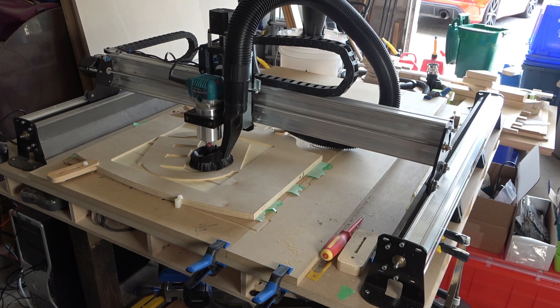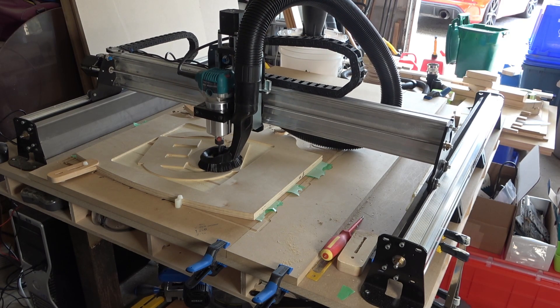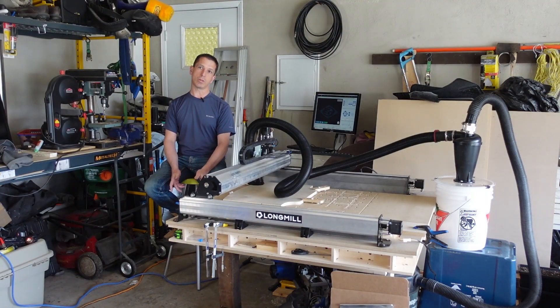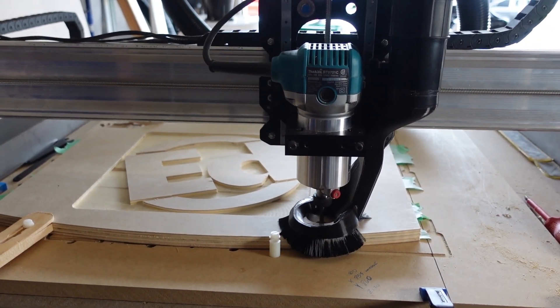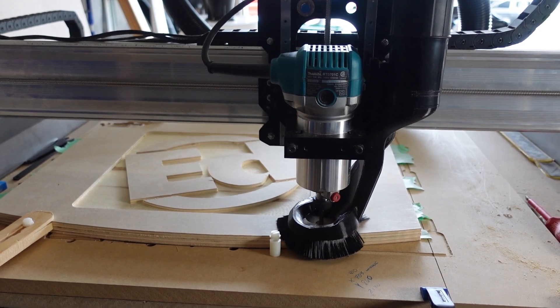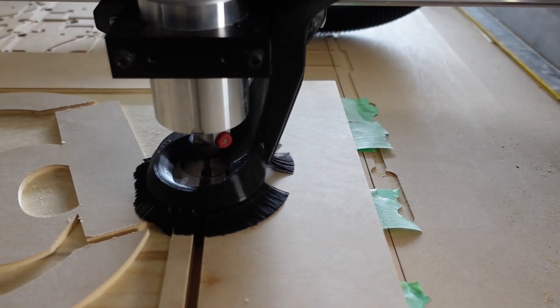Before having access to a CNC machine, if I wanted to build something, it would be hand tools or hand power tools. I wouldn't call myself a woodworker so much as a weekend warrior — building a deck or a shed and just putting up with the level of imprecision that comes with that. I love the precision of a CNC machine. It just opens so many doors.